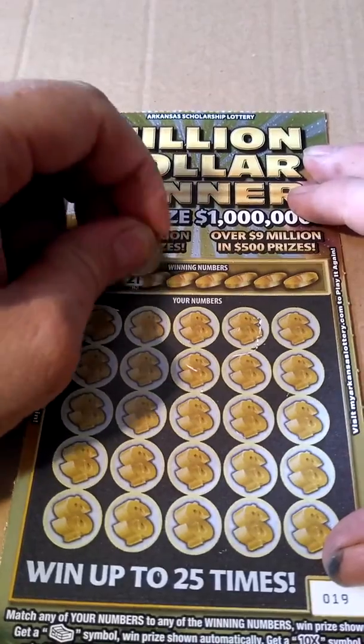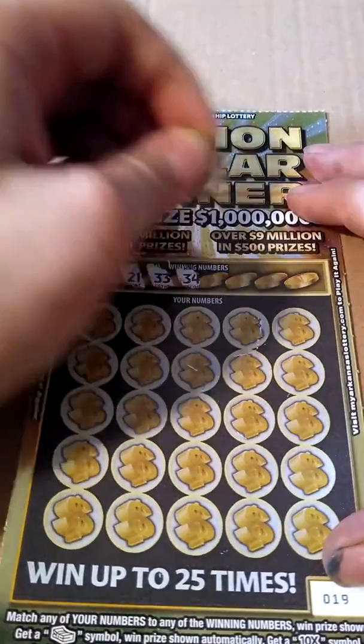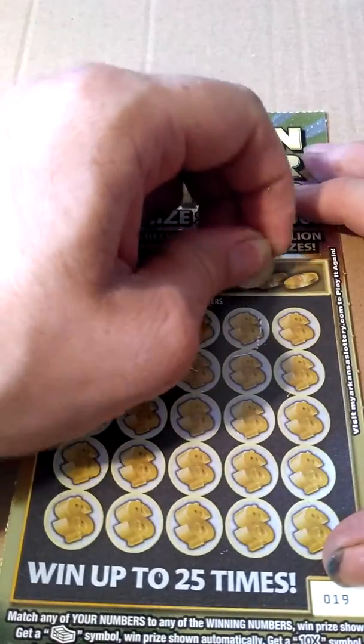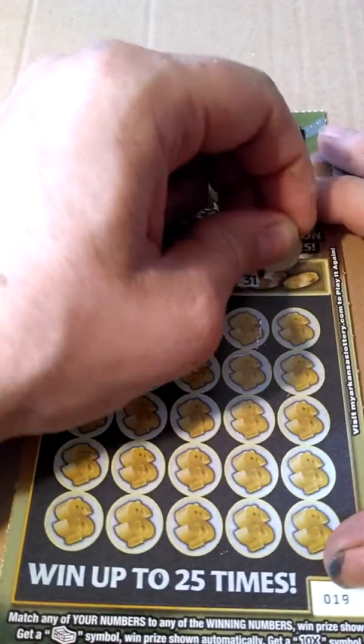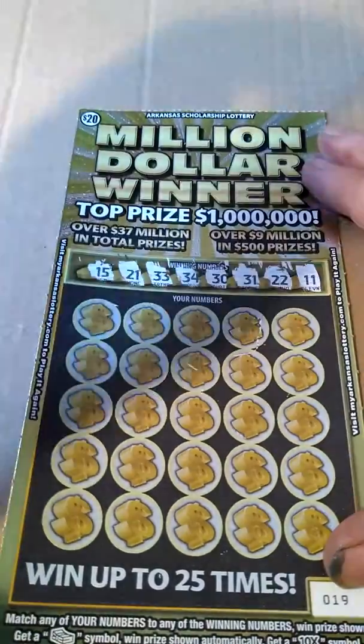Winning numbers are 15, 21, 33, 34, 30, 31, 22, and 11.